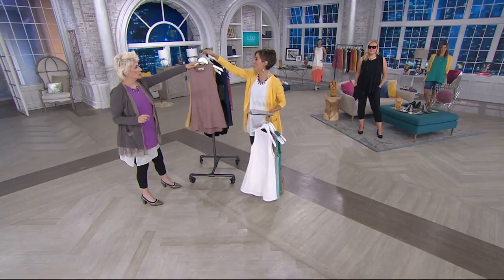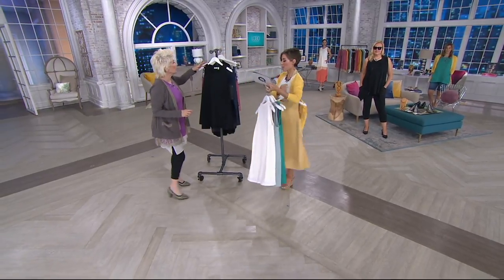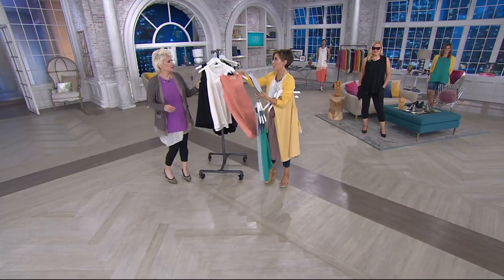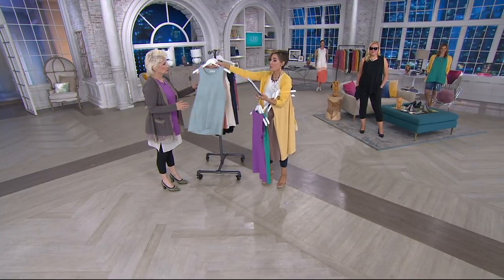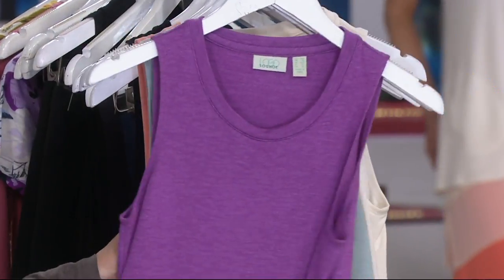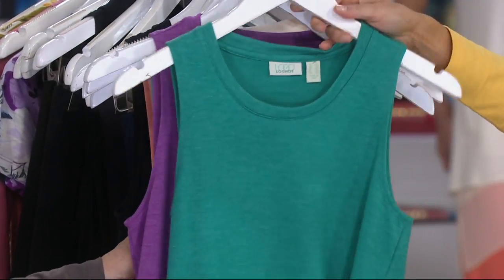Nutmeg and banana just sold out. They're gone. So real quick — the remaining colors are black, alabaster, peach blossom at last call, frosted mint getting limited, and the new orchid and the new green tropics.